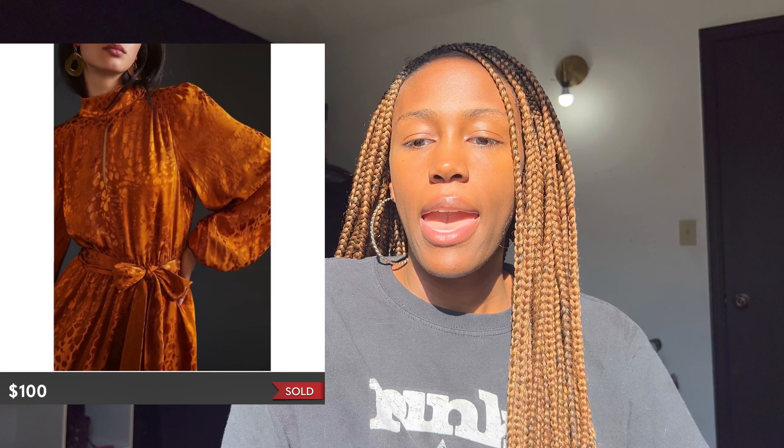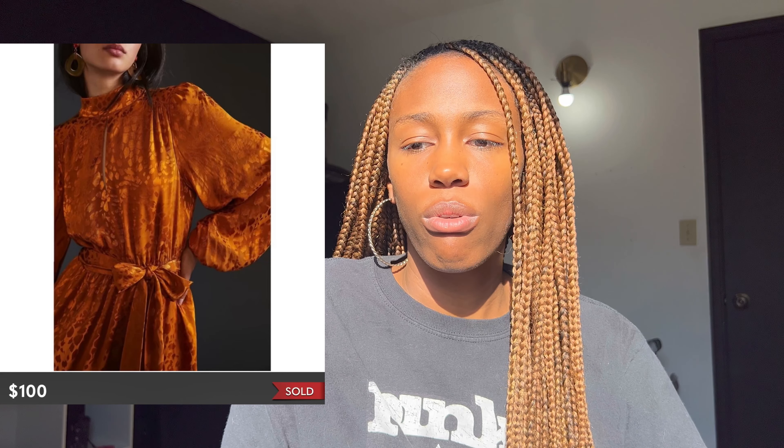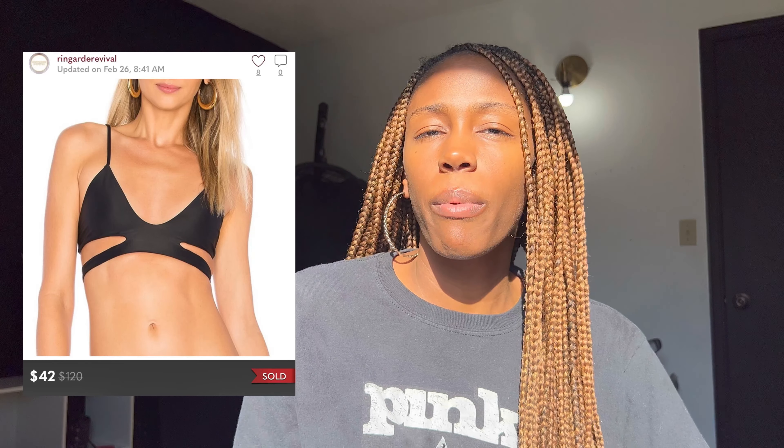Next was a beautiful Anthropologie mini dress — I remember putting this up after a trip to Goodwill with my girls. I picked it up for $5.95 and took an offer for $100. Then I sold an Acacia Swimwear bikini top that I found sourcing with my mom — picked it up for 99 cents and sold the top for $42.